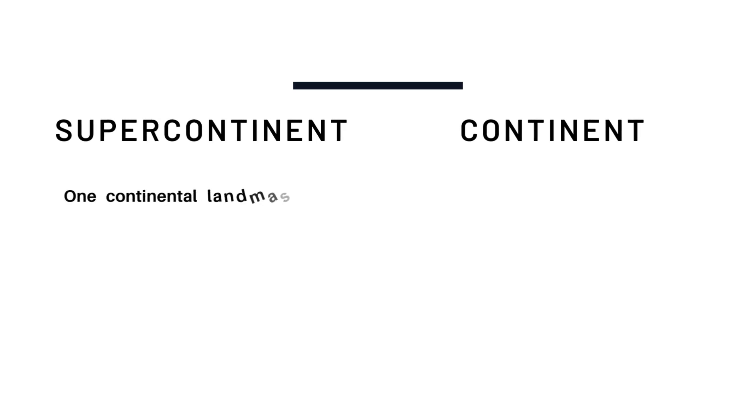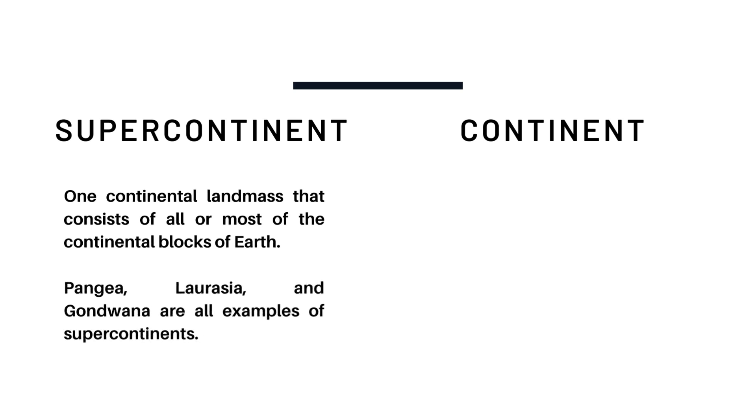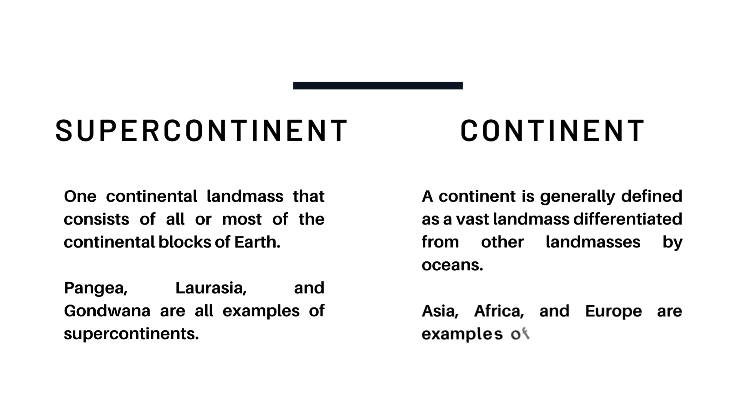What is the difference between a supercontinent and a continent? The term supercontinent denotes one continental landmass consisting of all or most of the continental blocks of the Earth — Pangea, Laurasia, and Gondwana are all examples of supercontinents. A continent, by contrast, is generally defined as a vast landmass differentiated from other landmasses by the oceans — Asia, Africa, and Europe are examples of continents.